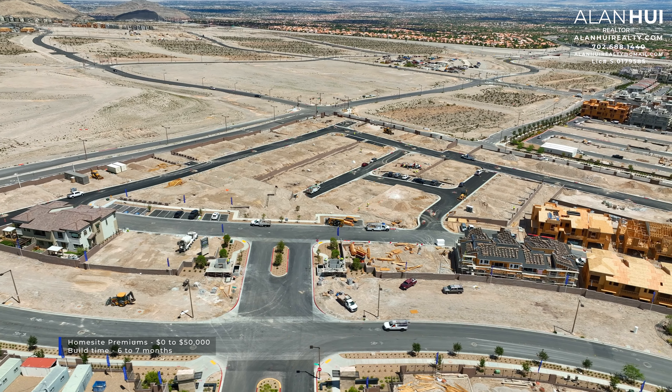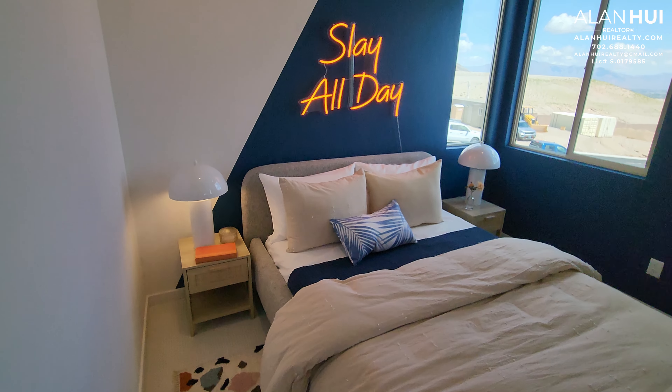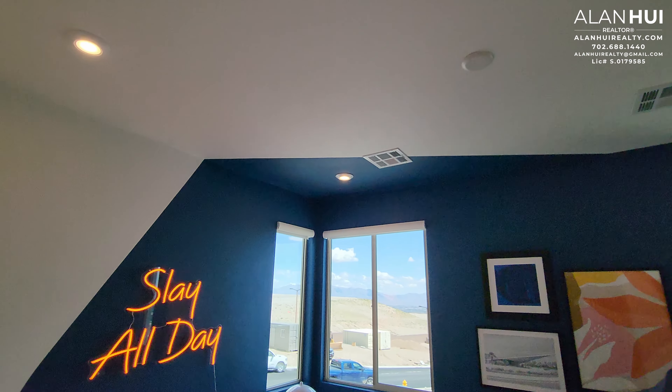Next to the loft is bedroom 2, which is quite spacious and measures 14 by 11. If you convert the loft to bedroom 3, bedroom 2 shrinks in size and measures 11 by 11. As of now, we have beautiful views of the Las Vegas Strip, but these will be gone in the near future.